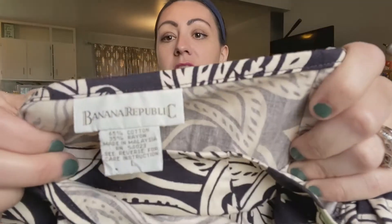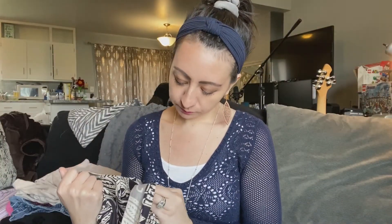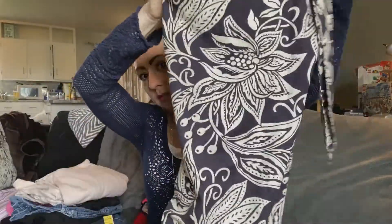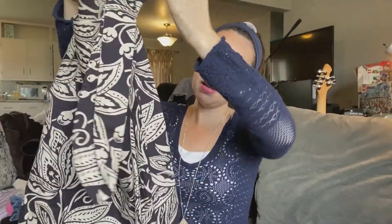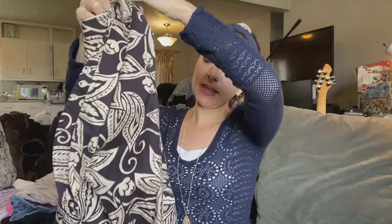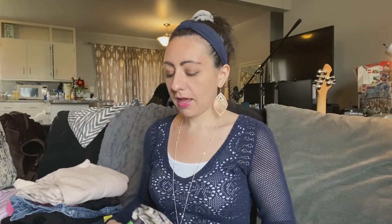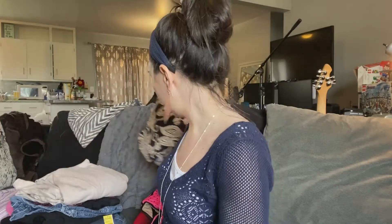This is actually a vintage Banana Republic wrap skirt. It was only $3.50 and I really got it because I thought it was kind of cool. It isn't anything spectacular, but I just like the style of how it wraps and ties right here. I thought that was really cool. It is probably full length, and I will probably try to model it because I feel like a lot of vintage pieces do well when modeled with the right styling.